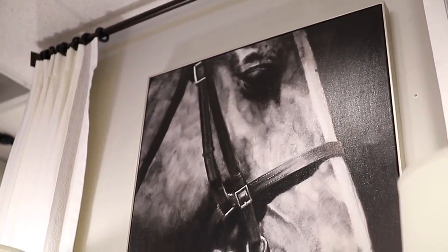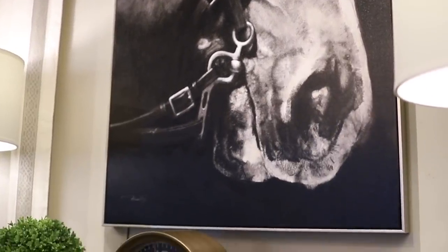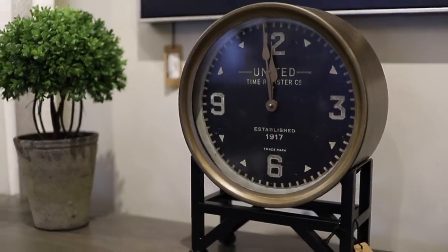Here's a new piece of art we got in last week — I love it, the detail is stunning. And then this is probably one of my favorite clocks. I've used it in a lot of designs — it's just neat and different and timeless.